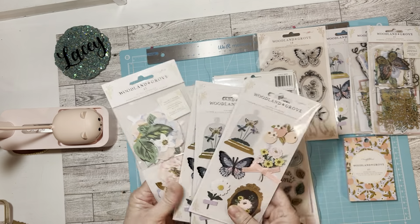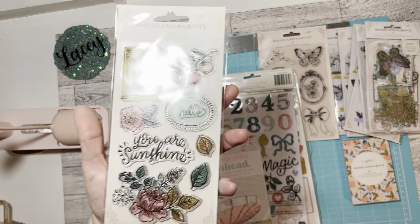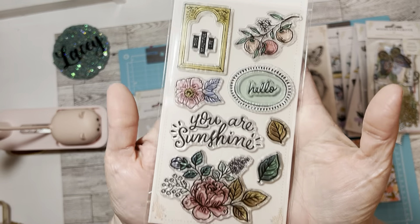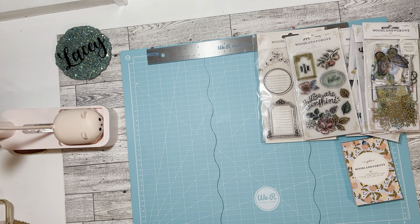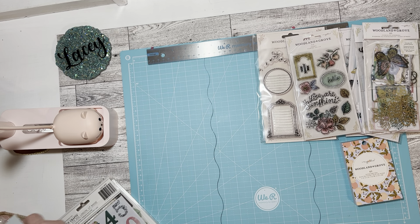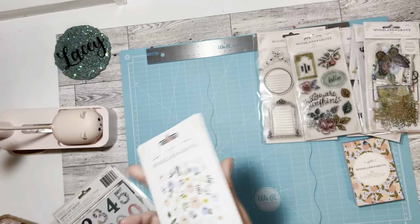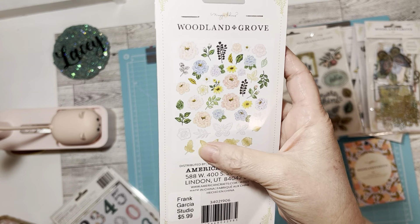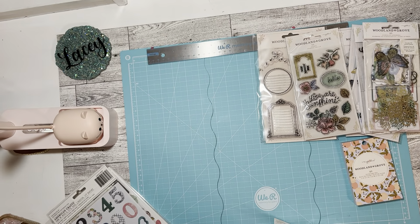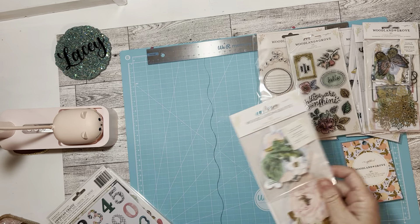I got some more of these because I really like them — these are my favorites. Then I did get the stamps and the stamps are really pretty and I have Copics so I can color those. Then I have the florals and this brings 45 pieces — really pretty, this reminds me of Fresh Bouquet and Sunny Days.